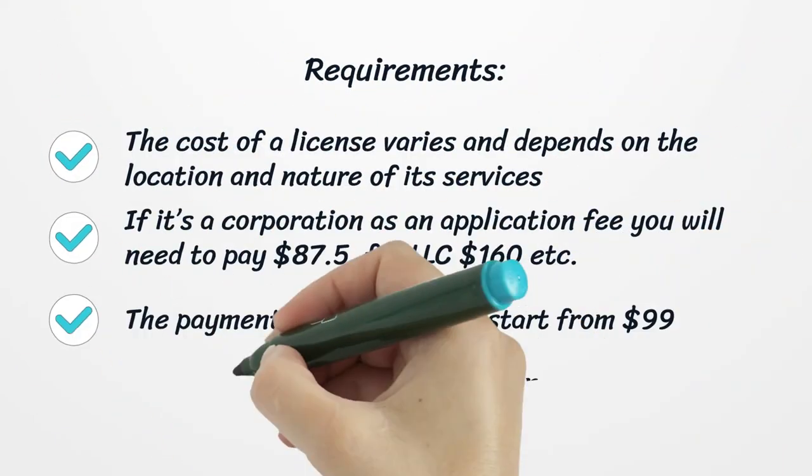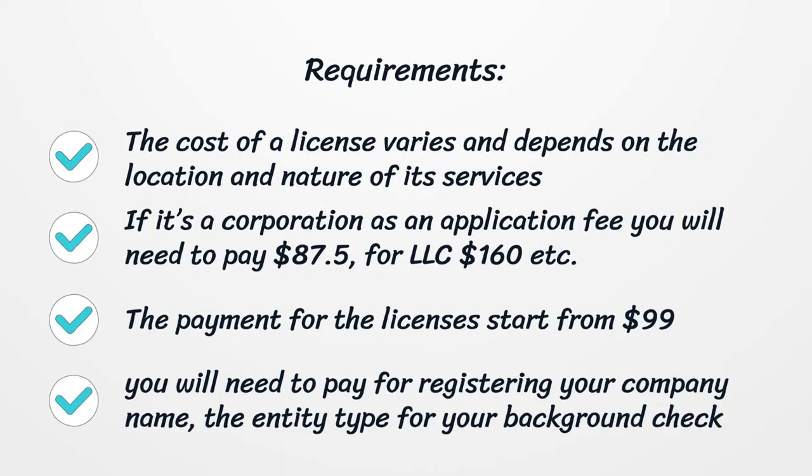The cost of a license varies and depends on the location and nature of its services. If it's a corporation, there is an application fee of eighty-seven dollars and fifty cents; for an LLC, one hundred sixty dollars. The payment for licenses starts from ninety-nine dollars. You will also need to pay for registering your company name, entity type, and background check, and you will need to choose a name for your business and register it.